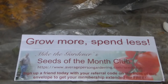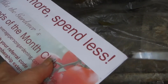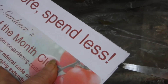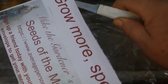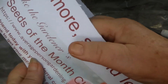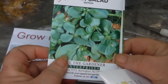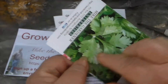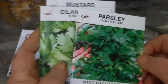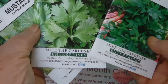Guess what just arrived. Let's see what it is. This month's installment is corn salad, mustard, cilantro — that I can use for sure — and parsley. All green stuff, all things that I can plant now.